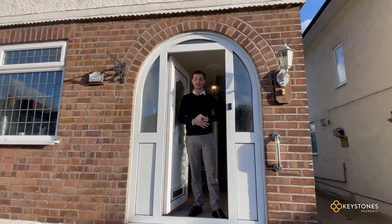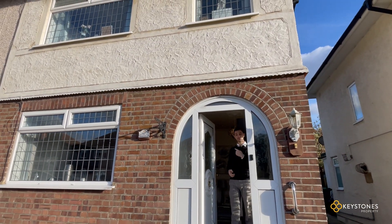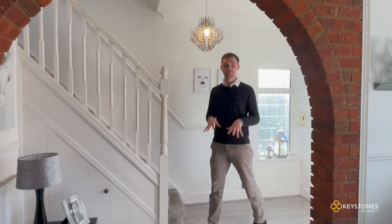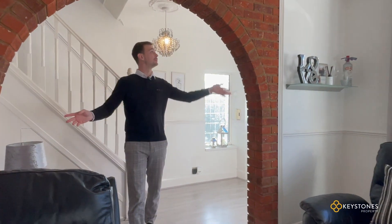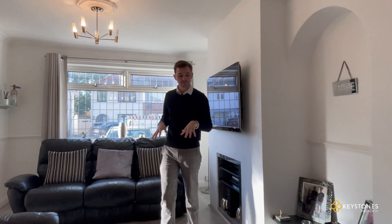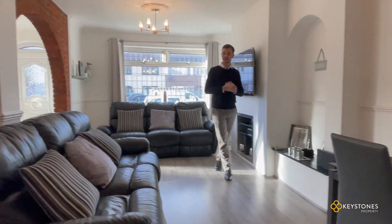Welcome to this beautiful three bedroom house on Carter Drive — it's a real pleasure to show you around. Upon entrance we've got a really spacious opening hallway with some beautiful brickwork, which then leads through to the rest of the living area. It's really spacious and open, with enough space for a dining table, and to your right we have a downstairs bathroom as well.